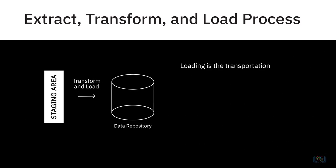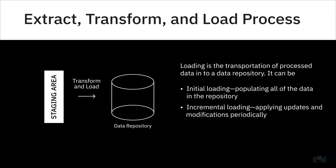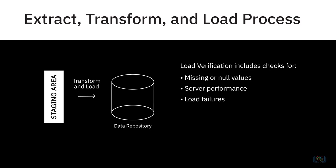The Load step is where processed data is transported to a destination system or data repository. It could be initial loading — populating all the data in the repository; incremental loading — applying ongoing updates and modifications as needed periodically; or full refresh — erasing contents of one or more tables and reloading with fresh data. Load verification, which includes data checks for missing or null values, server performance, and monitoring load failures, is important. It is vital to keep an eye on load failures and ensure the right recovery mechanisms are in place.